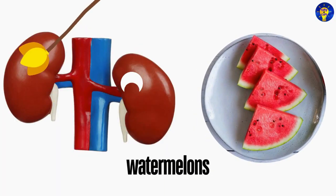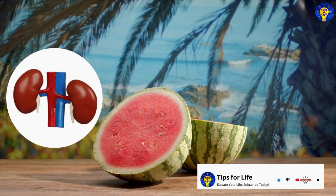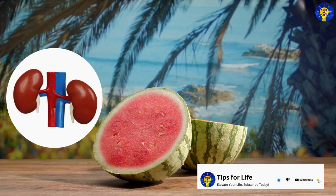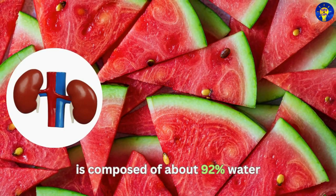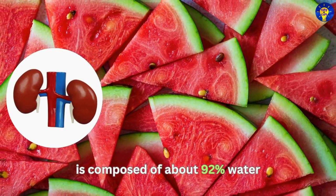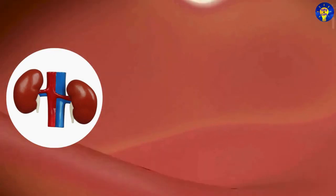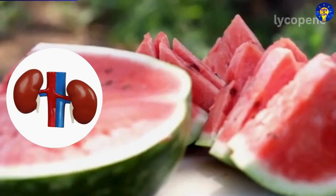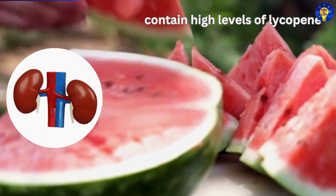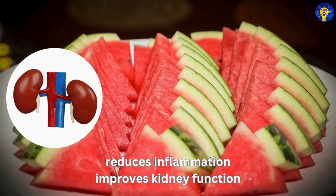2. Watermelons. Yes, watermelons are more than just a refreshing summer treat. They are also excellent for kidney health. Studies have shown that this fruit is composed of about 92% water, making it incredibly hydrating and perfect for flushing out toxins from the kidneys. Watermelons also contain high levels of lycopene, an antioxidant that helps reduce inflammation and improve kidney function.